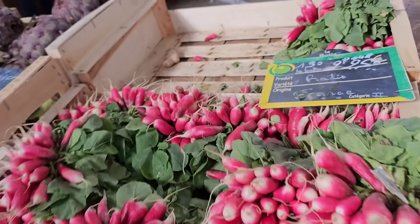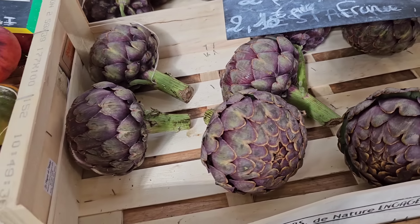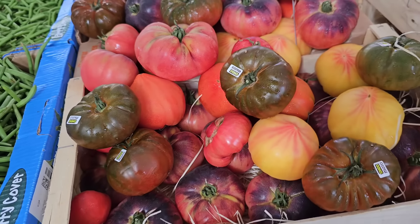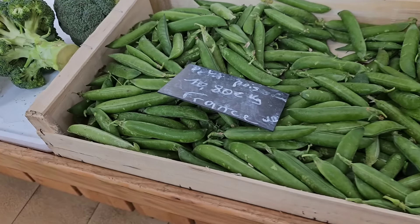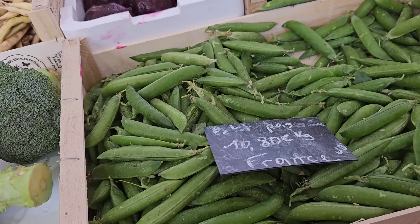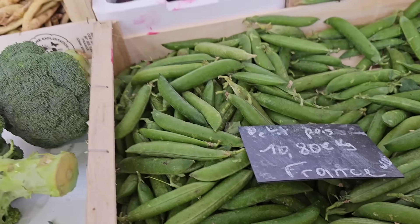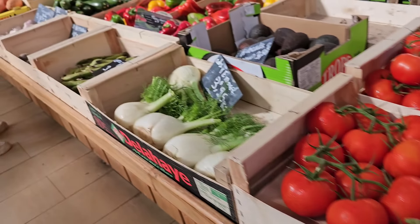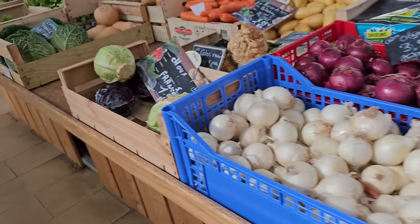Кстати, какие шикарные помидоры — 5,95. Так, меня надурили: сказали сначала, что это укроп, а когда купили — выяснилось, что это фенхель. 10,80 за килограмм. Это уже печёный буряк. Очень всё вкусное, красивое. Здесь тоже разные специи. А тут яйца: 2,40 за 6, 4,80 за 12 — то есть 40 центов за штуку. 4 евро за десяток.